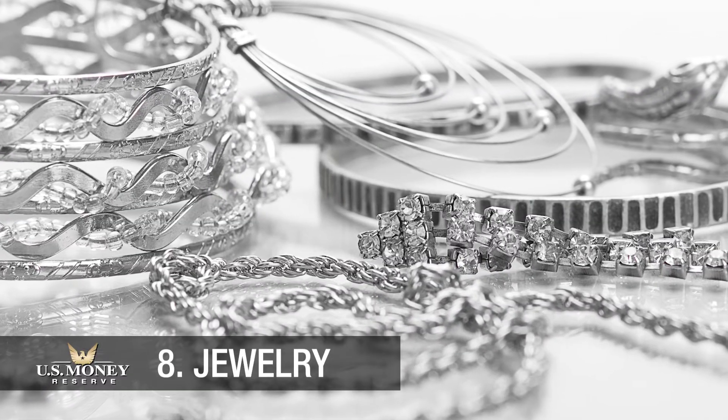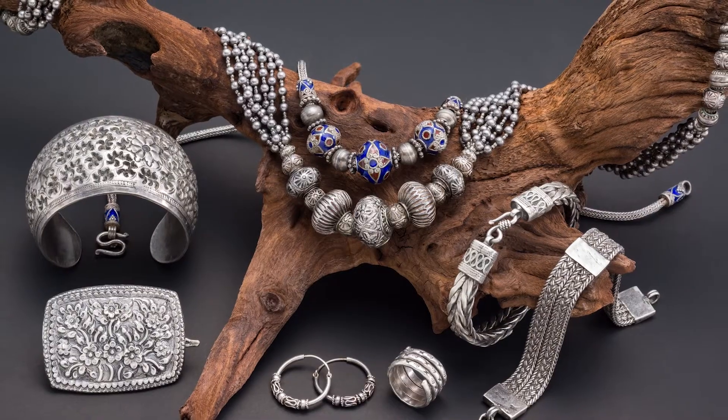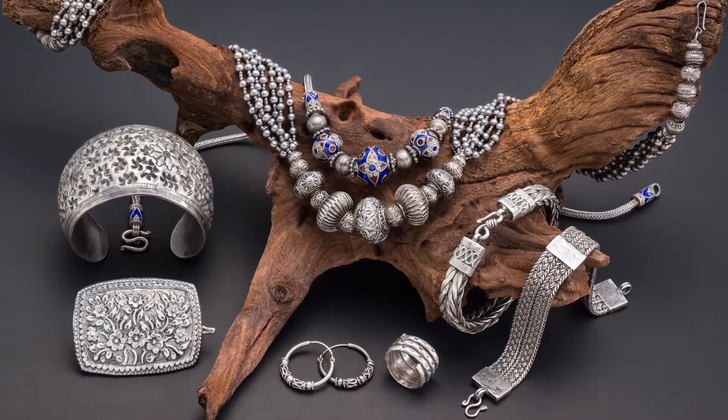For centuries, creators of jewelry have turned to sterling silver when crafting pieces like bracelets, earrings, and necklaces. Because sterling silver is incredibly durable and also costs less than gold jewelry does.